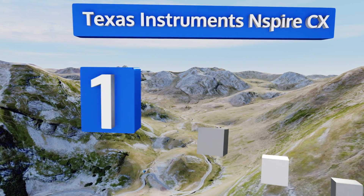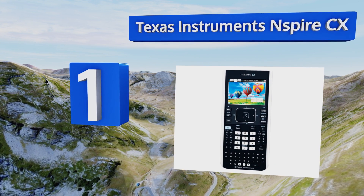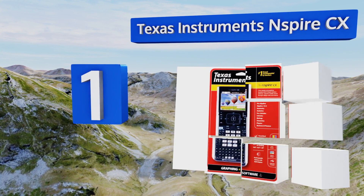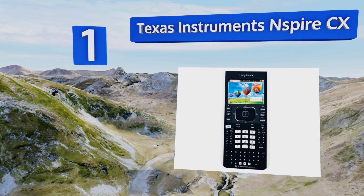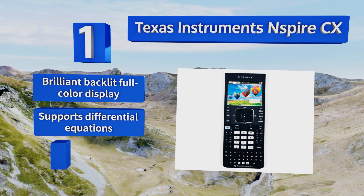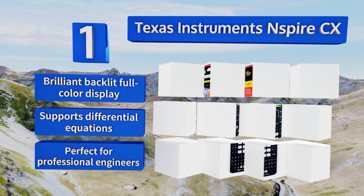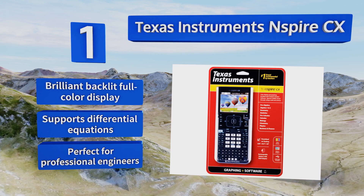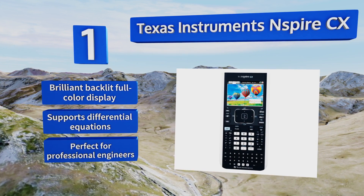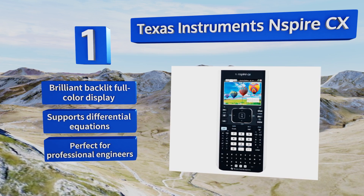And coming in at number 1 on our list, a far cry from a traditional calculator, the Texas Instruments Inspire CX is among the most feature-rich models ever. It's approved for more proctored tests than almost any other, and it's a powerful companion to researchers within the physical and earth sciences. It comes with a brilliant backlit full-color display and supports differential equations. It's perfect for professional engineers.